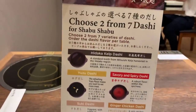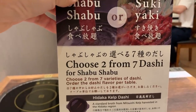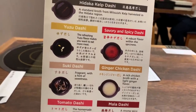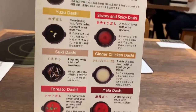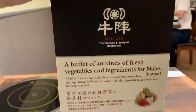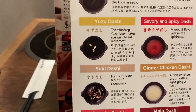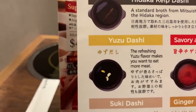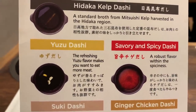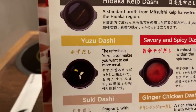You can choose 2 out of 7 dashi soups of any type. I think I'm gonna do yuzu dashi and savory and spicy dashi. Yuzu is like a Japanese one.